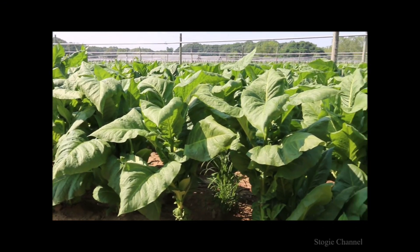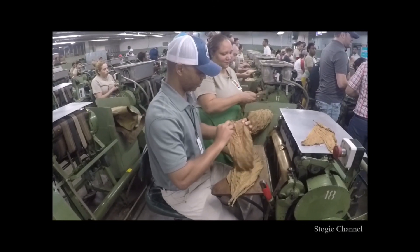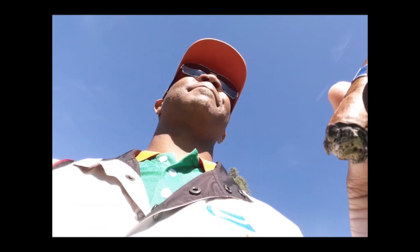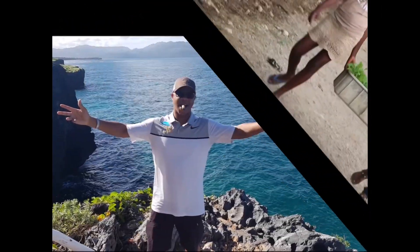I wanna take Stogie Travel. It's all about Stogie Travel, all around the world. Stogie Travel, it's your lifestyle. Destination everywhere is waiting on your arrival. I'm talking about country to country and city to city. Stogie Travel's with Maragooch. I'll put you on the deck. Paired with Stogie Sensations, exploring cigar culture in every destination. Bringing the world to your front door. Stogie Travel.